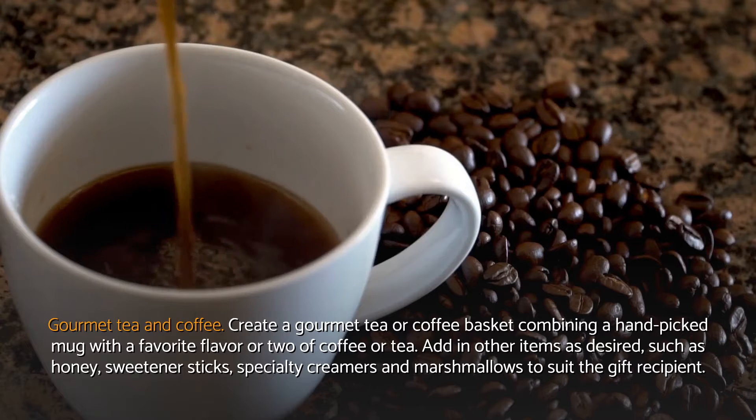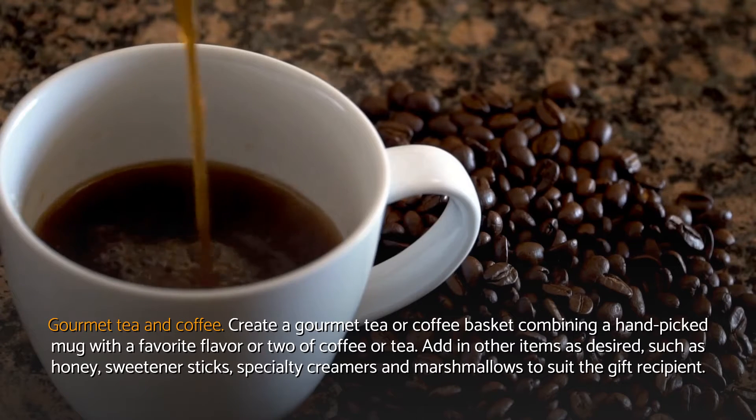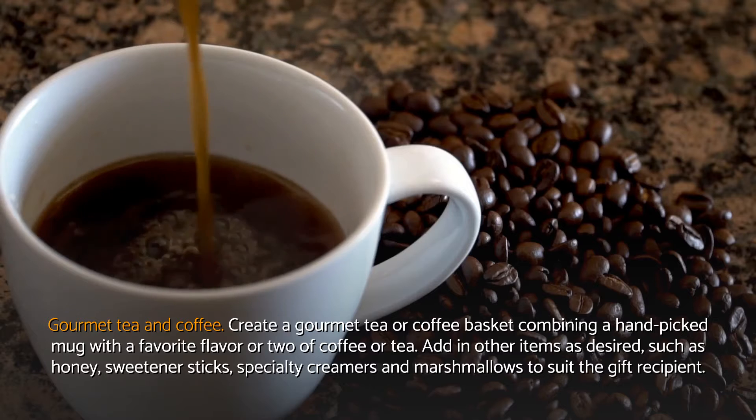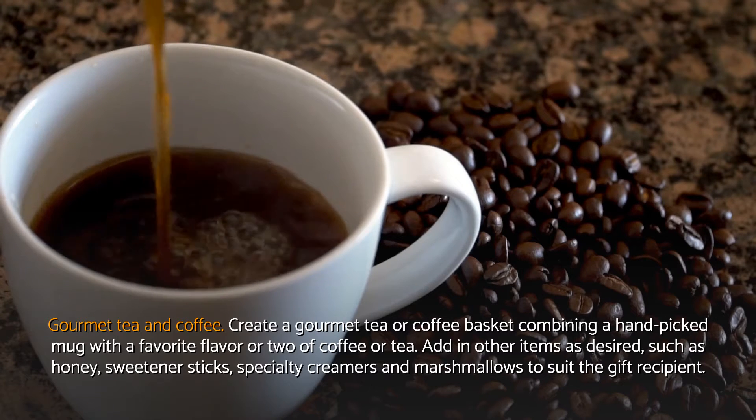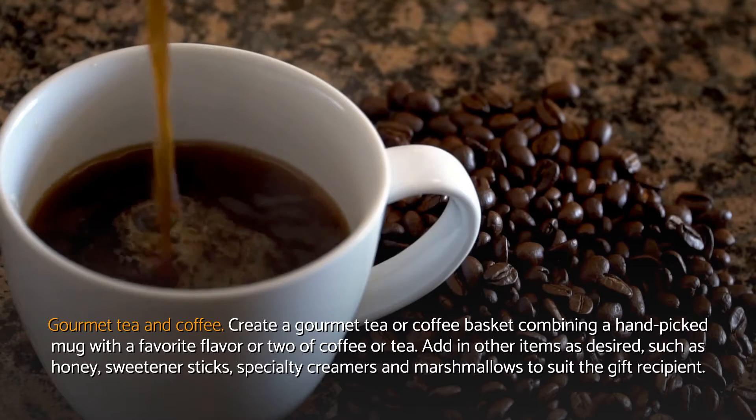Gourmet tea and coffee. Create a gourmet tea or coffee basket combining a hand-picked mug with a favorite flavor or two of coffee or tea. Add in other items as desired, such as honey, sweetener sticks, specialty creamers, and marshmallows to suit the gift recipient.